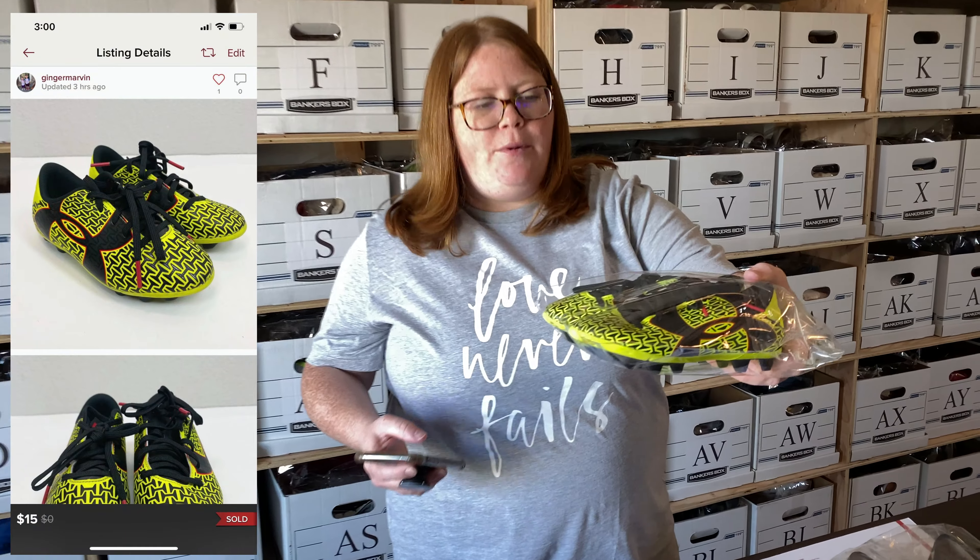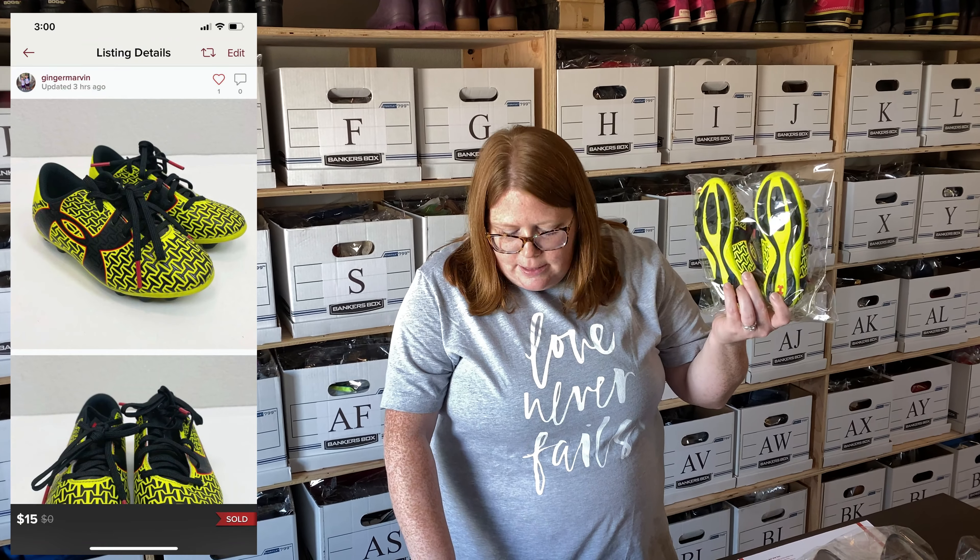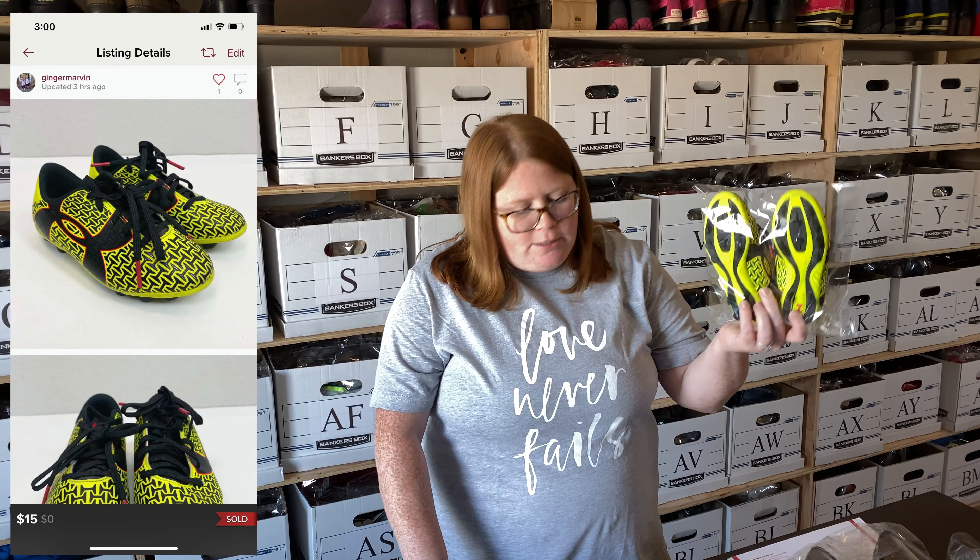Next, some Under Armour cleats — I picked these up at a garage sale last weekend for $3, listed them for $20, and someone offered $15 which I accepted.